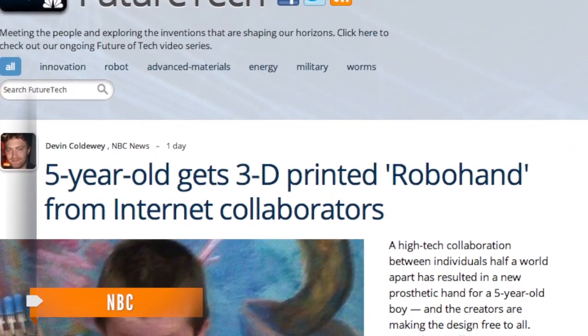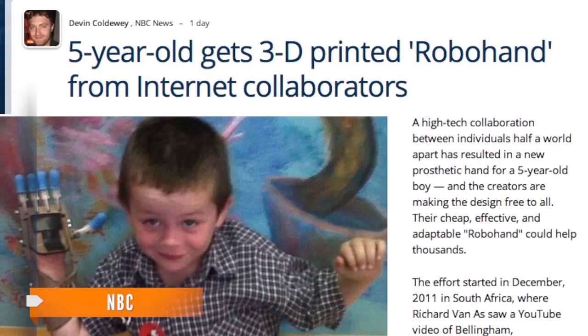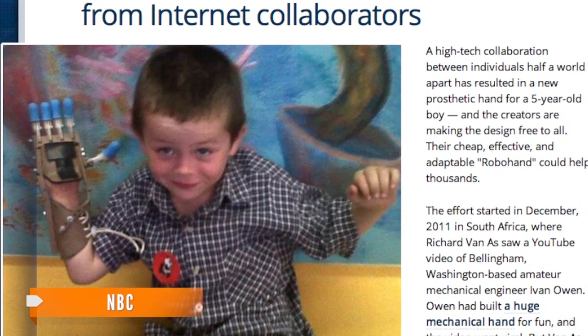According to NBC News, the fingers and wrist hinge were made by using a 3D printer — a computerized device that, given the dimensions of an object, can create copies of it by adding layers of resin or other material.